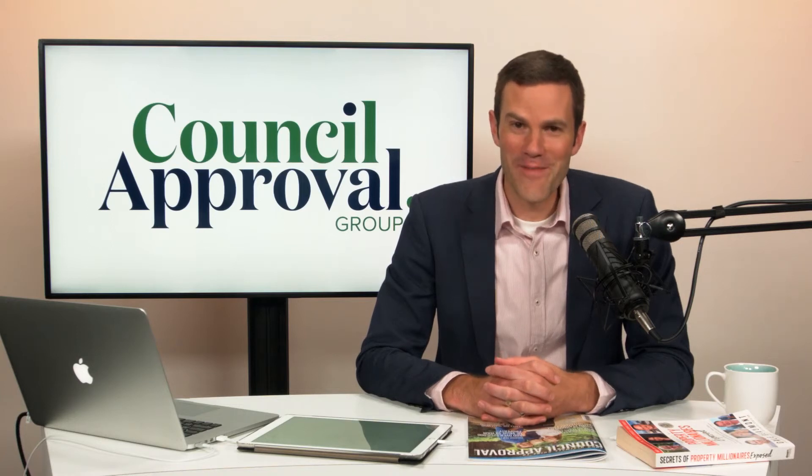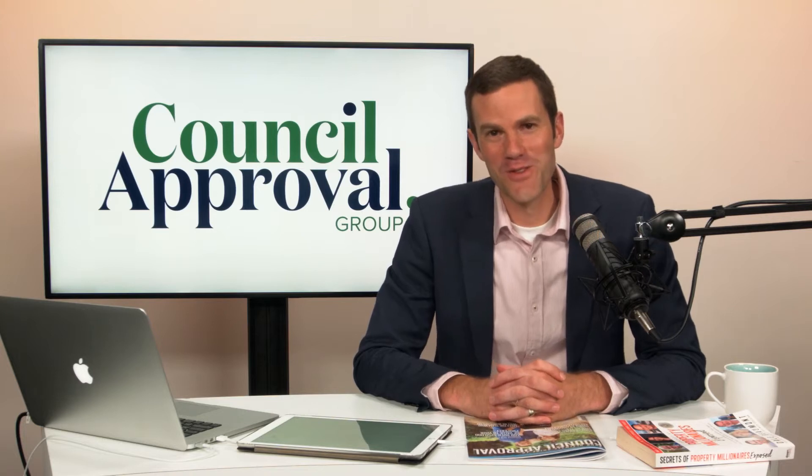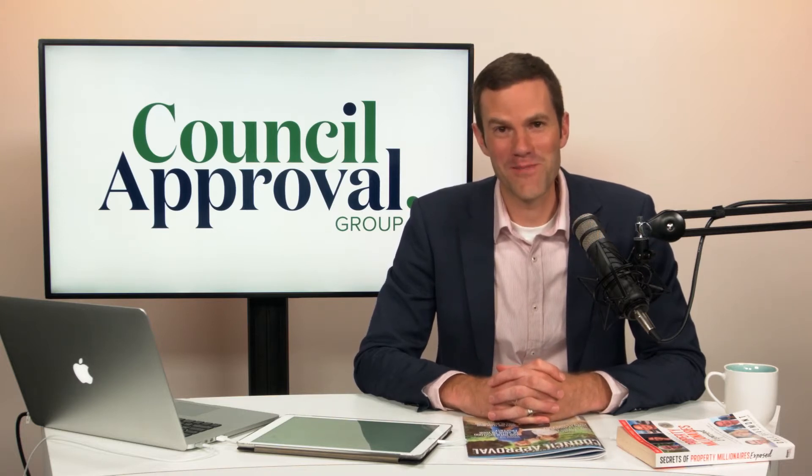So what are the dual occupancy requirements? My name is Colin Fragar from Council Approval Group. If you're thinking about a dual occupancy, congratulations — it is my favorite investment strategy.